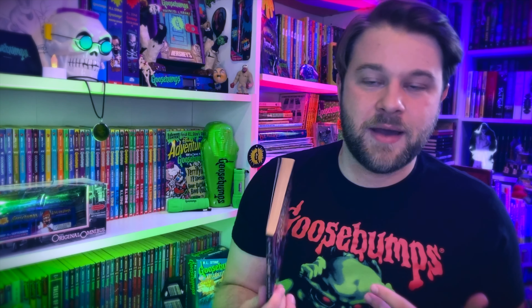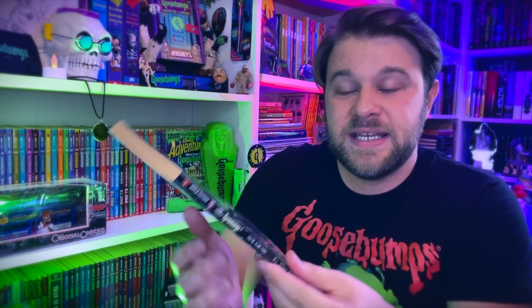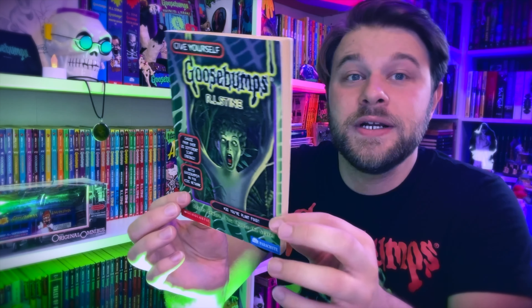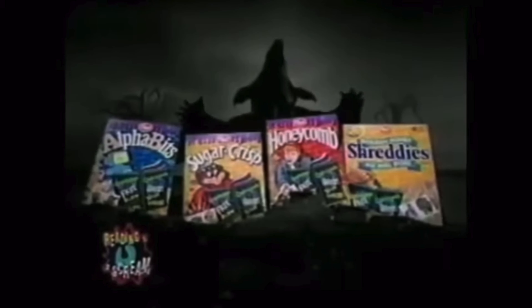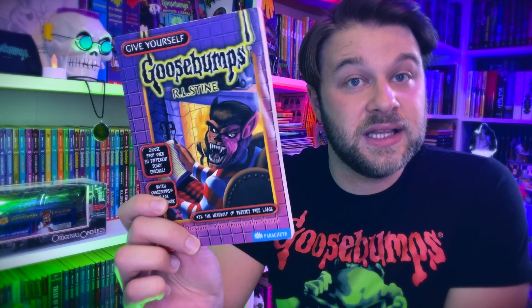Book twenty-nine, Invaders from the Big Screen — I love movies and movie theaters. This one is about being at a movie theater and choosing which movie to watch, then the monsters come out of the screen. Book thirty, You're Plant Food — a nice minty copy to replace my childhood copy that was torn to bits. Book thirty-one, The Werewolf of Twisted Tree Lodge, is my favorite Give Yourself Goosebumps book, or tied for first. I read it probably ten times. It's about a kid that goes on a writing retreat to an old haunted house — a children's author is hosting aspiring young writers.